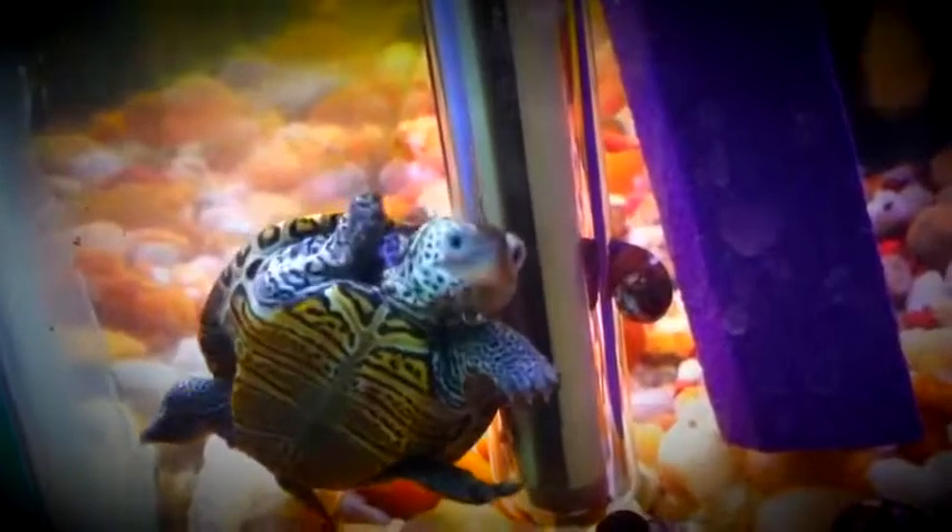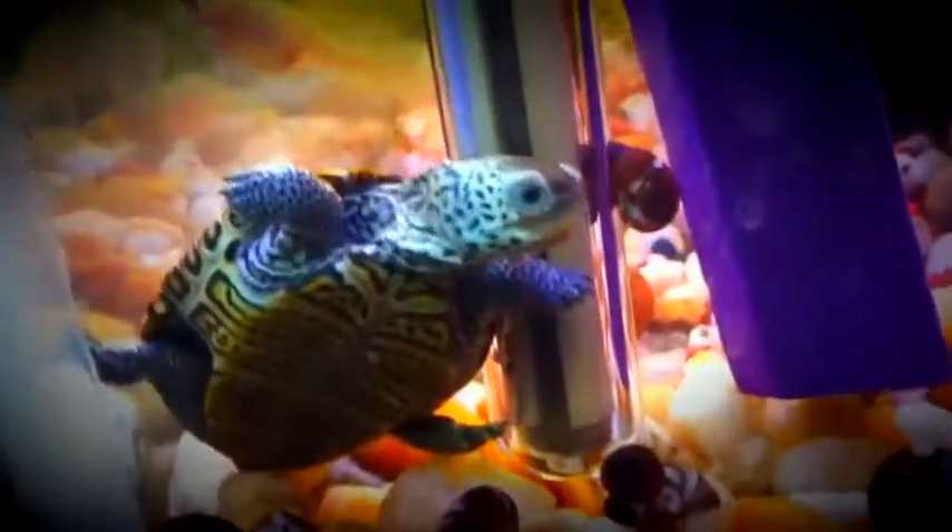Let's see if I can find him. Oh, there he is. There he is. Beautiful markings.